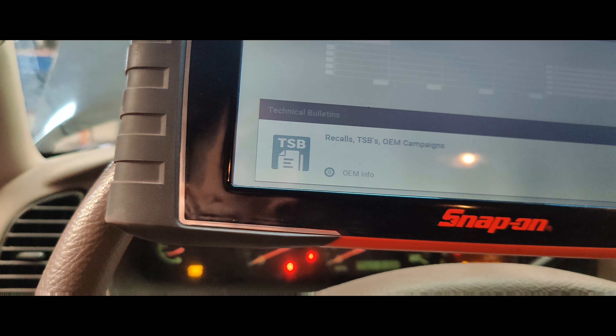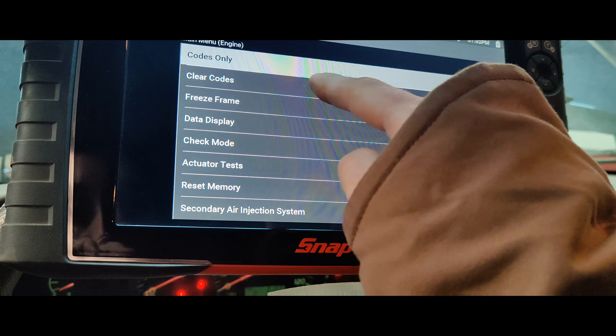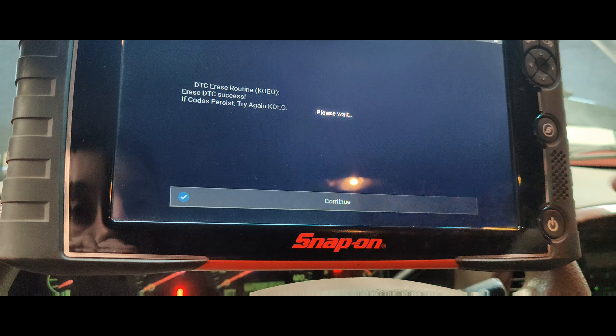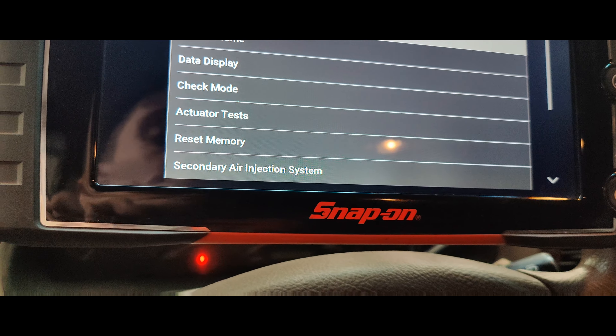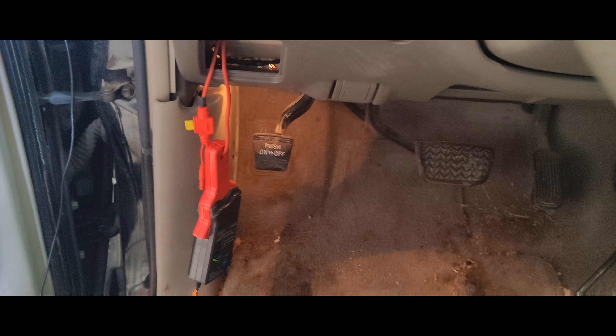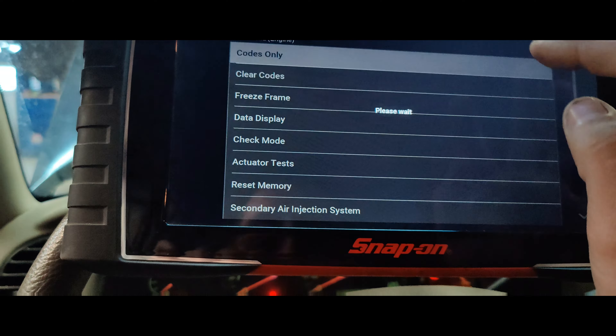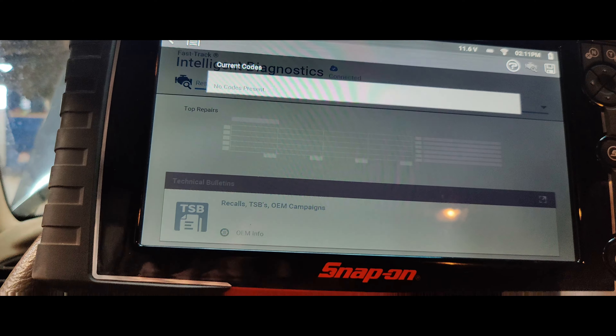We put a new coil in. Let's go back — I want to clear this code real quick. Clear the code. It's off. So we got our amp clamp right here, zeroed. The amp clamp is around our ignition two fuse. Let's turn our key on, check our codes real quick — current codes: none.